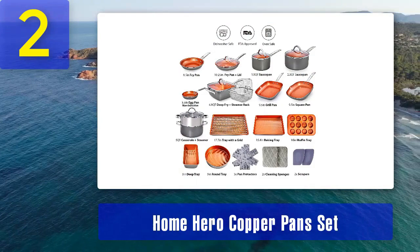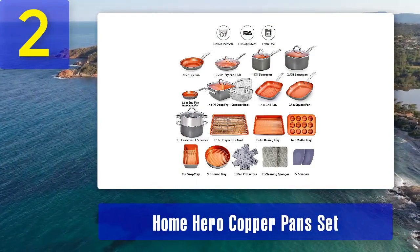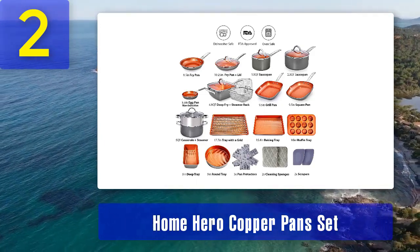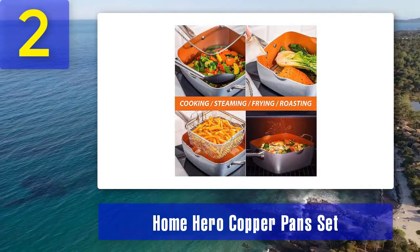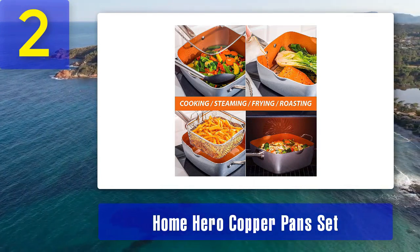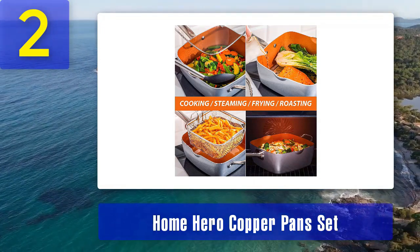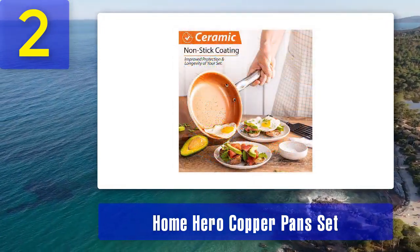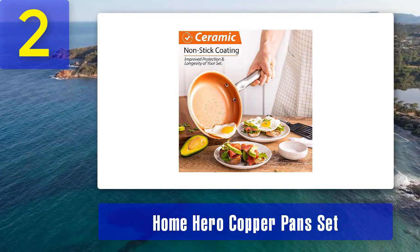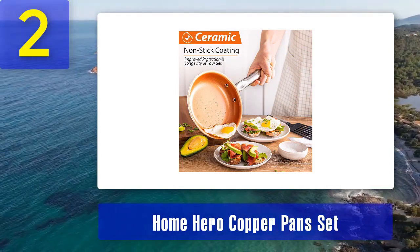The copper-infused ceramic coating on these pans is designed to be ultra-nonstick, so you can cook with minimal oil or butter. Additionally, the set's induction compatibility makes it suitable for various cooktops, including gas, electric, and induction stoves. Home Hero has also prioritized durability, ensuring that this cookware can withstand the test of time. The heat-resistant exterior and ergonomic handles add to the overall convenience and safety. If you're looking for a complete copper cookware set that covers all your cooking needs without breaking the bank, the Home Hero Copper Pan Set is a compelling choice.